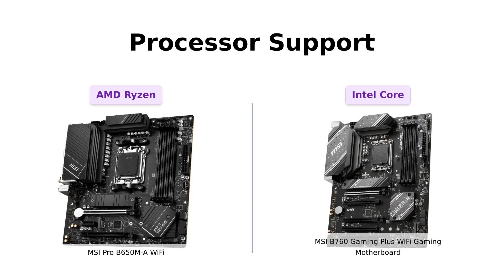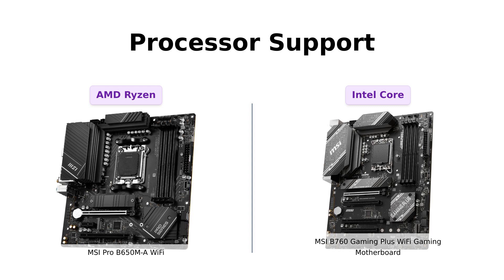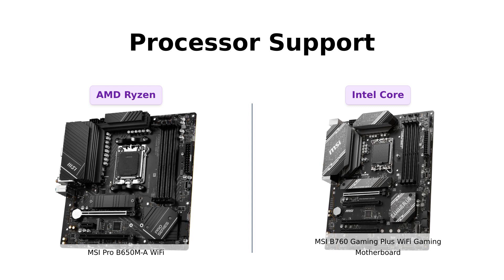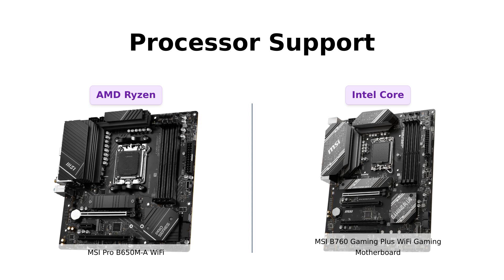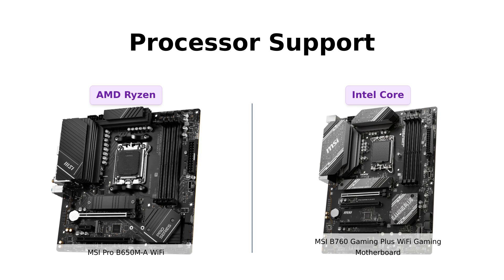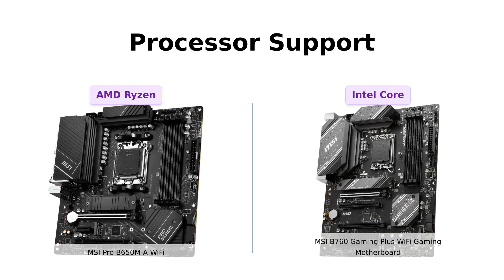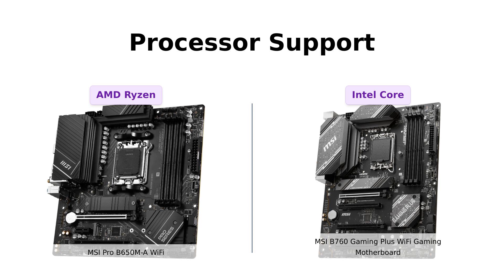Now let's talk about processor support. The MSI Pro B650ML Wi-Fi supports the mighty AMD Ryzen 7000-series desktop processors — that's some serious power under the hood. On the other hand, the MSI B760 Gaming Plus Wi-Fi Gaming Motherboard supports 12th and 13th-gen Intel Core, Pentium Gold, and Celeron processors. It's a battle of the titans.